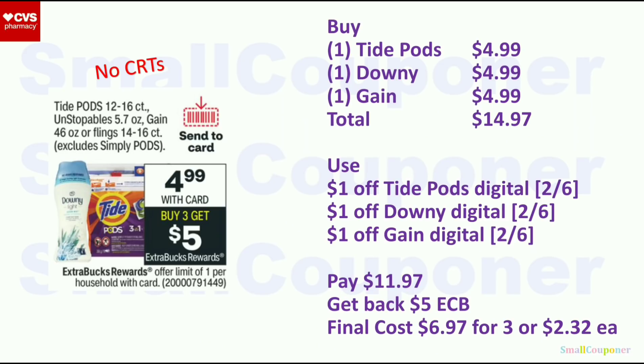Household deals. For Tide Pods, Downy Unstoppables, Gain, Gain Liquid, or Flings: $4.99 each. When you buy three, you get a $5 extra buck — limit of one. We're getting digitals, likely $1 off each. Buy one Tide Pods, one Downy Unstoppables, and one Gain for $4.99 each; total $14.97. Use $1 off Tide Pods, $1 off Downy, and $1 off Gain digitals. If we don't get some digitals, there are printables from PGGoodEveryday.com — print on the day you'll use them as they expire within 24 hours. You'll pay $11.97, get back $5 extra buck; final cost is $6.97 for three or $2.32 each.